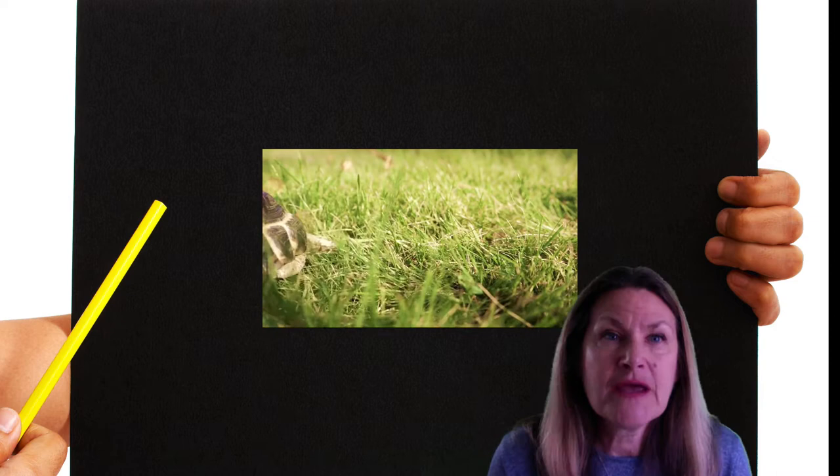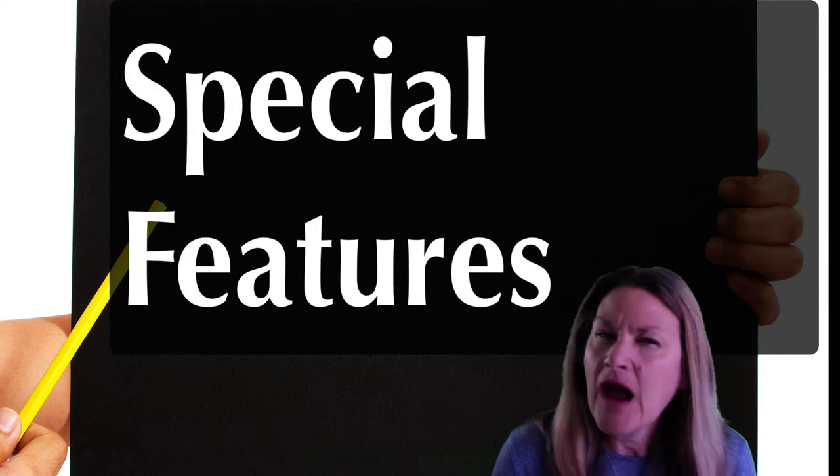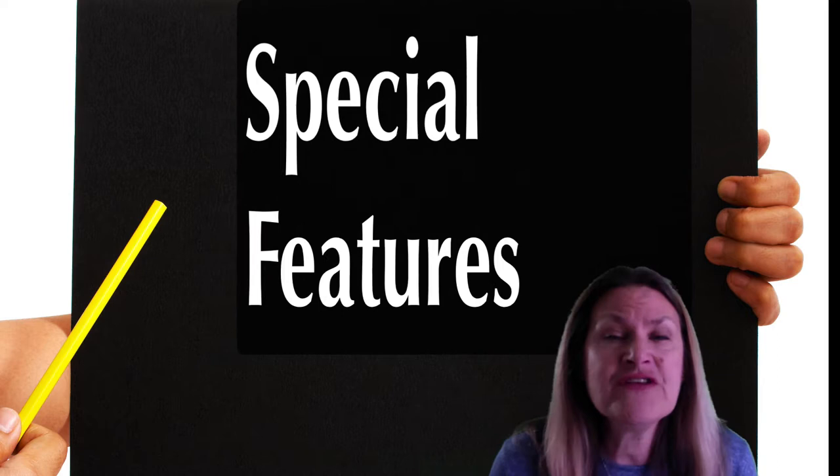Here are a few more that you can try, and after each one you can stop and talk about it. How do you know what it is? What special features does it have? What features do birds have? Mammals, reptiles, or insects?